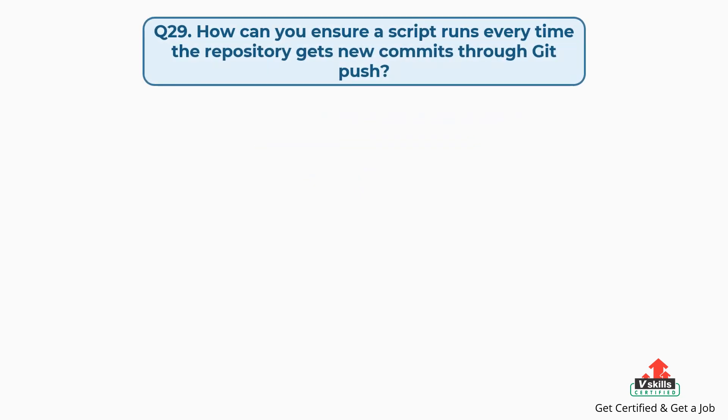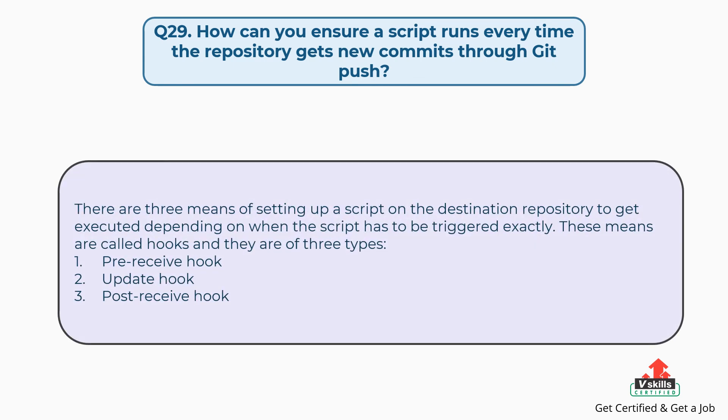Question number twenty-nine: How can you ensure a script runs every time the repository gets new commits through git push? There are three means of setting up a script on the destination repository to get executed depending on when the script has to be triggered. These means are called hooks and they are of three types: first, pre-receive hook; second, update hook; third, post-receive hook.